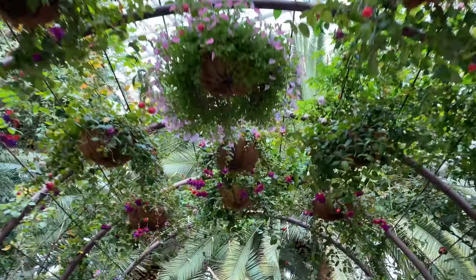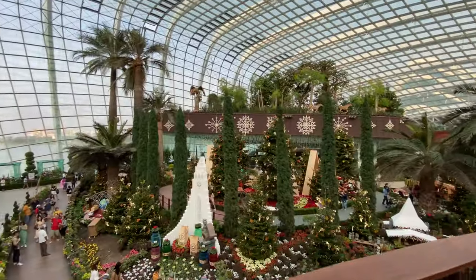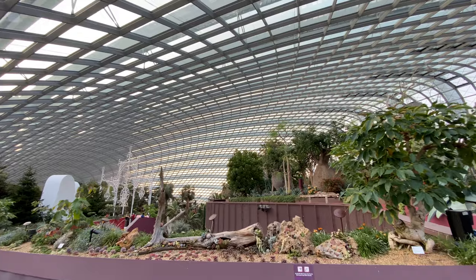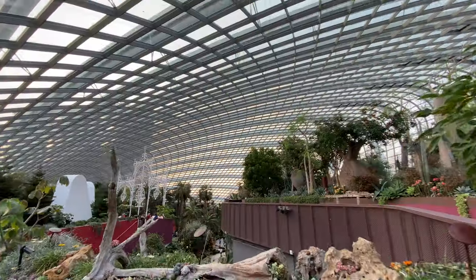The other display was the Flower Dome. They were changing it over to the Christmas display, but it was still really cool to see the variety of plants and species from around the world.